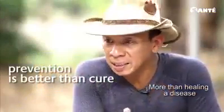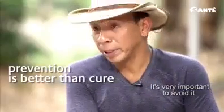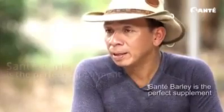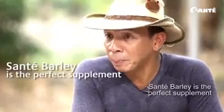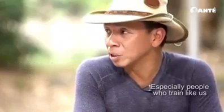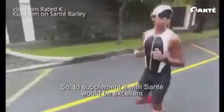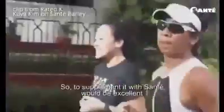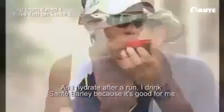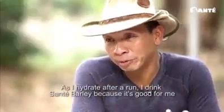More than healing a disease, it's very important to avoid it. And the way to avoid it is to strengthen your immune system. Sante barley is the perfect supplement to strengthen your immune system, especially for people who train like us. So to supplement with Sante would be excellent. And of course, you also need to hydrate yourself. As I hydrate after a run, I drink Sante barley. It's good for me.